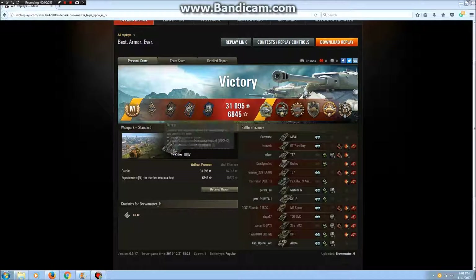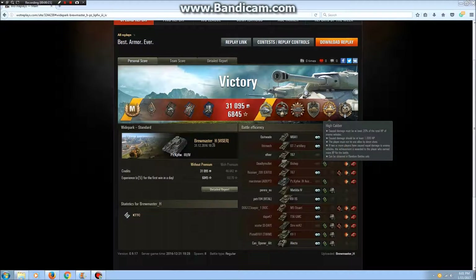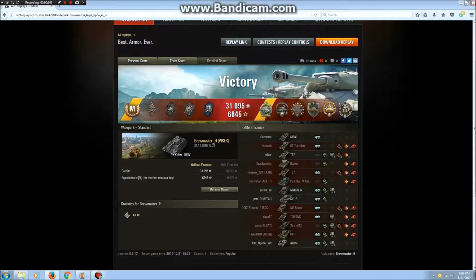Check this out — this result screen is ridiculous. It's just full of medals and information. Ace Tanker, a whole bunch of minor medals. We've got our Radley Walters medal, Spartan, Scout, Steel Wall, High Caliber, Top Gun — all sorts of spotting and damage and kills. This is just an insane game. Plus 6,845 XP earned with a 5X. What a great game.